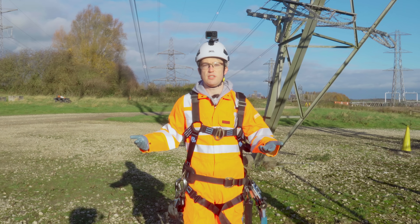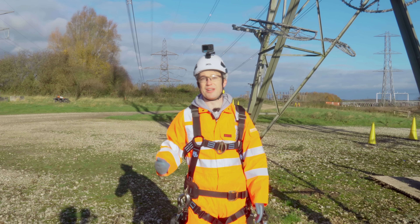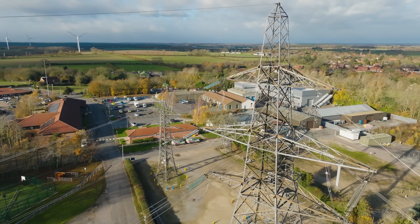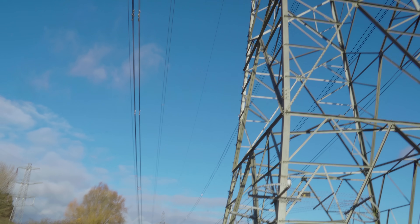If there's a fault, you don't need to bring in heavy equipment and dig anything up. Instead, you dispatch your team to climb. And that team will have learned the job here at the National Grid Training Centre near Eekring in the East Midlands. And today, one of those teams is going to take me up on the wires.